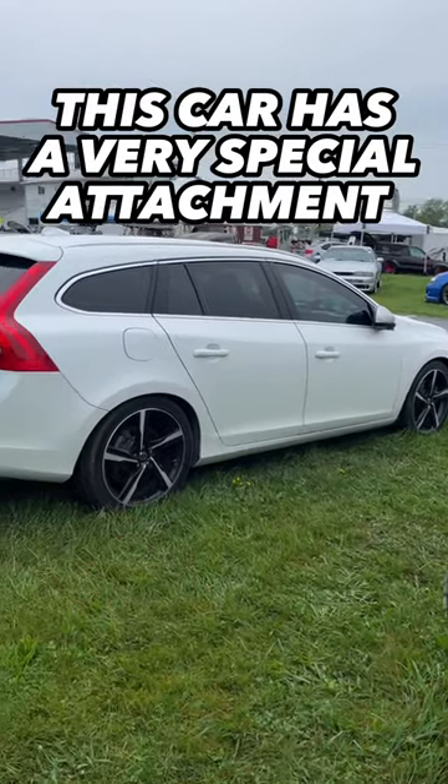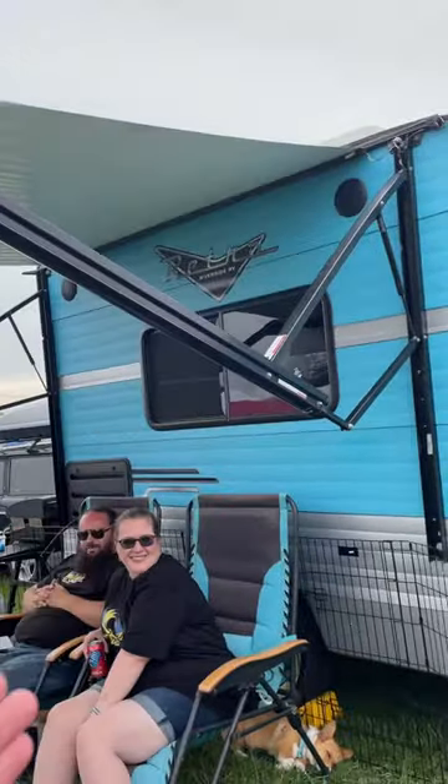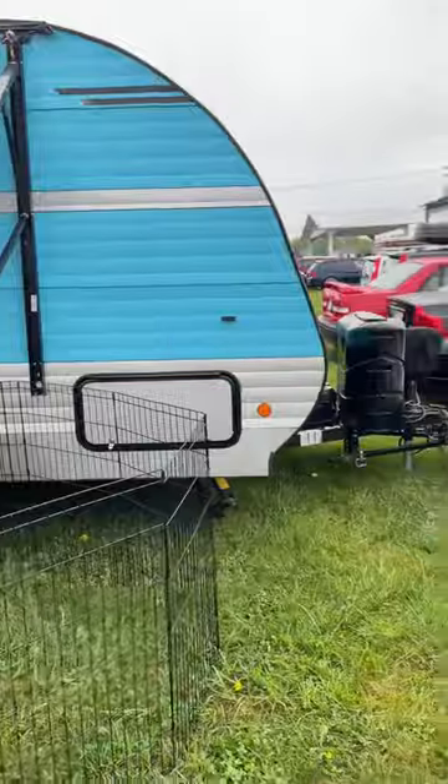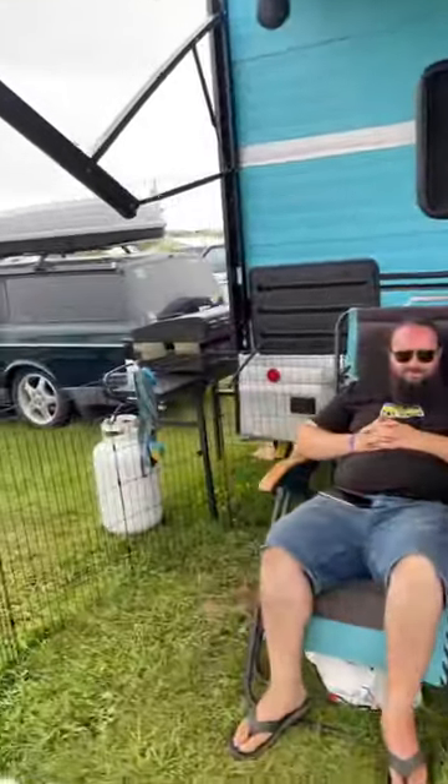This is a Volvo V60, a lot like one I own, but it's attached to something amazing — their trailer. It is custom made and pulled with a wagon, as it should be.